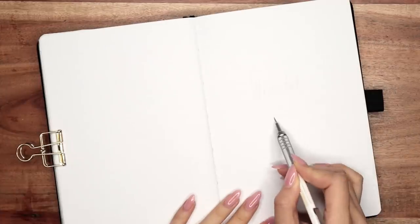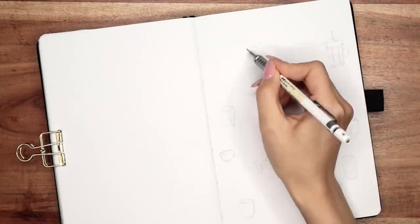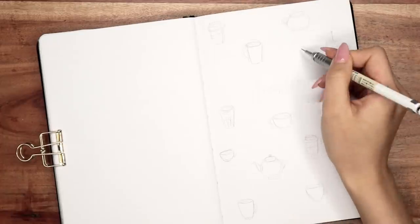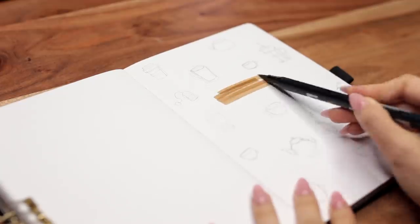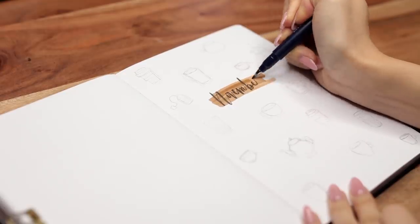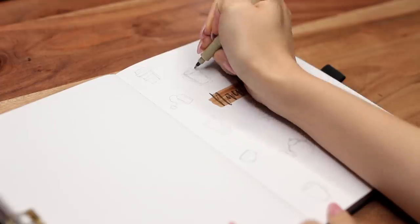So for this month's theme, I decided to do something that I love very much — it's very near and dear to my heart and a part of my everyday life: coffee. You guys have been asking me to do a coffee theme for the longest time, and I thought November would be the perfect month because it's fall time, and whenever I think of fall, I think of cozying up with a cup of coffee or tea.